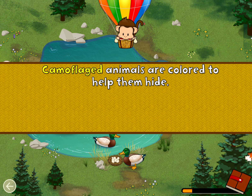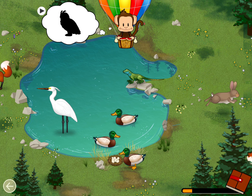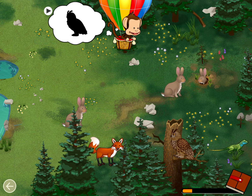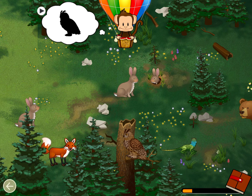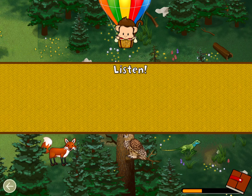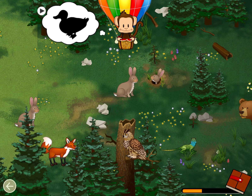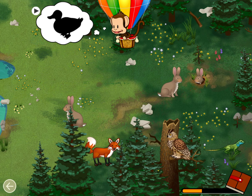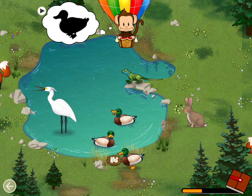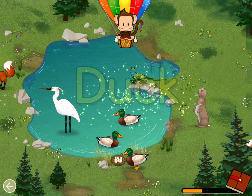Camouflaged animals are colored to help them hide. Can you find this camouflaged animal? Camouflaged! Well done! Listen! What animal made that sound? Duck! Well done!